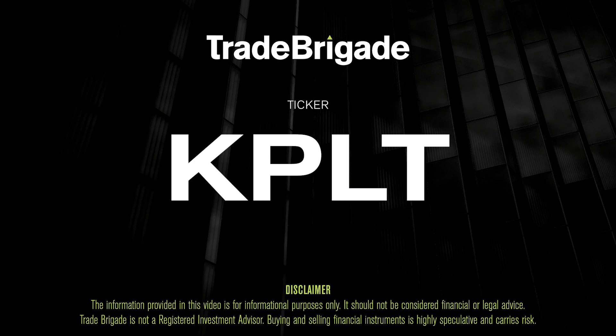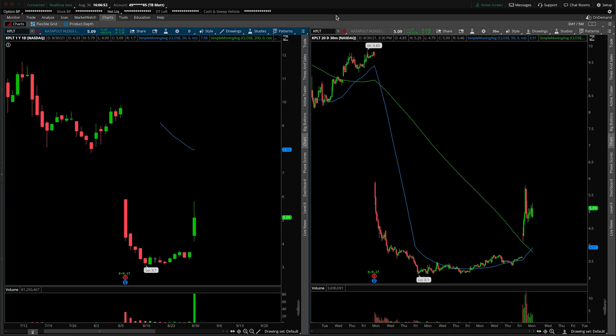What's up, traders? Matt from the Trade Brigade here doing a technical analysis on ticker symbol KPLT for Catapult Holdings.